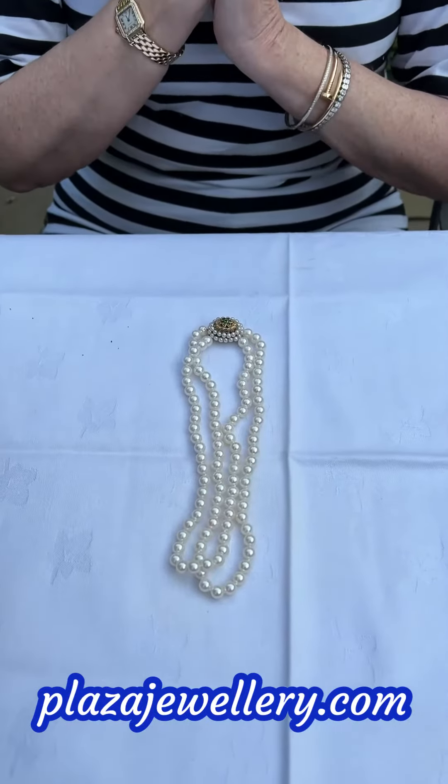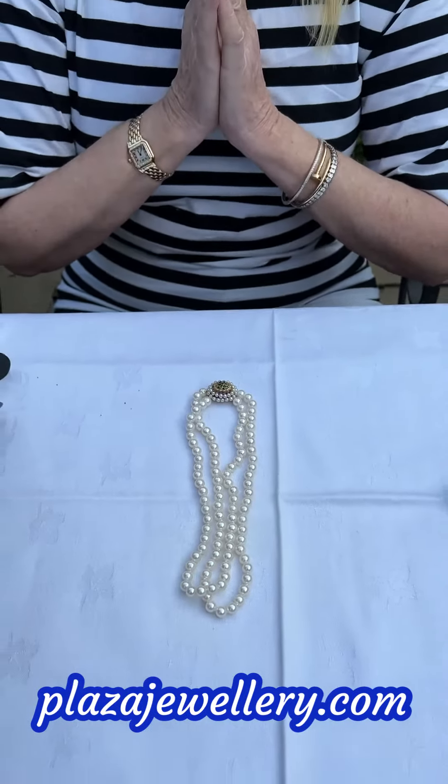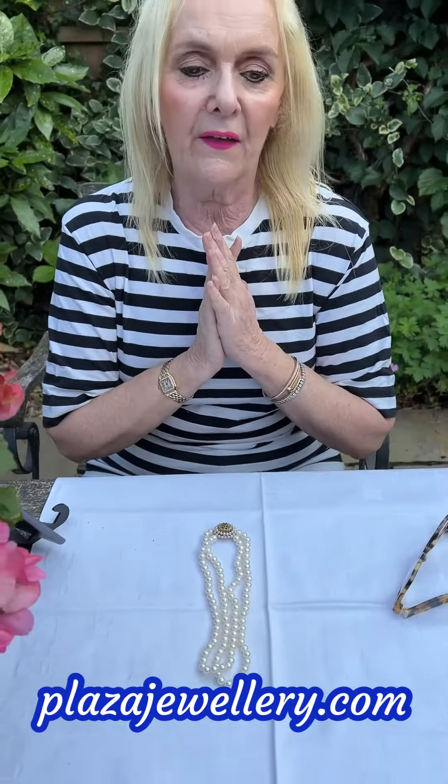This comes from the 1950s, as I said. The price is £1,800, which is approximately $2,225 US dollars, with, as always, free worldwide shipping.